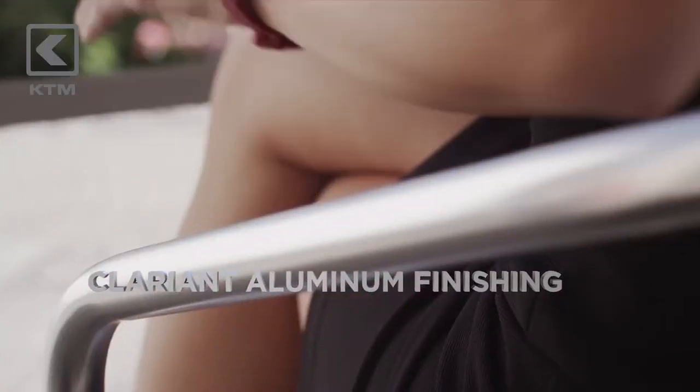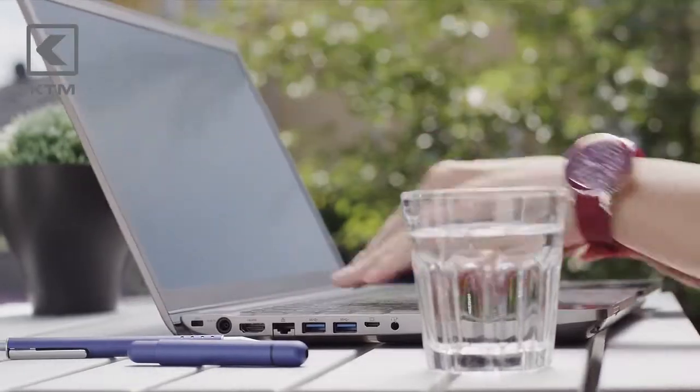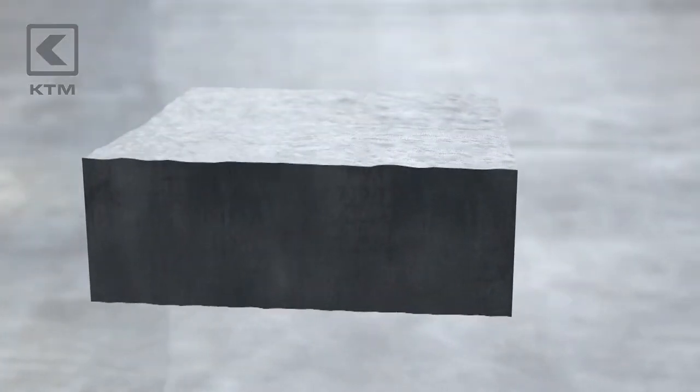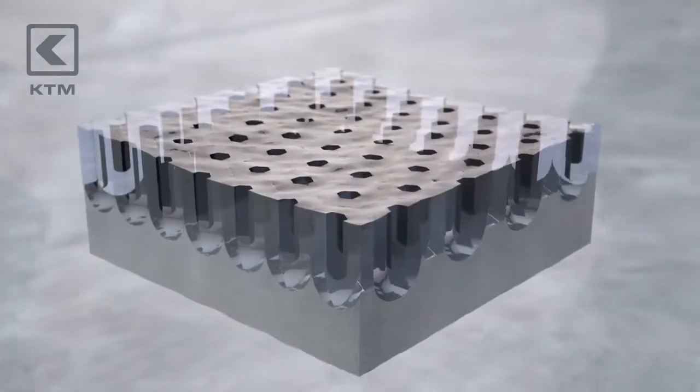The Clariant Aluminum Finishing Range lends products an exclusive style. To achieve these results, the aluminum surface undergoes a mechanical and chemical treatment known as anodizing. This is an electrolytic process where the aluminum serves as the anode, forming an even, uniform oxide layer on top of the metal.